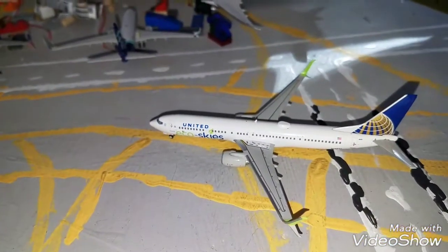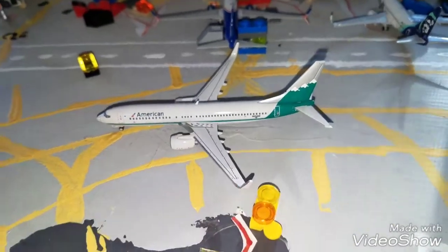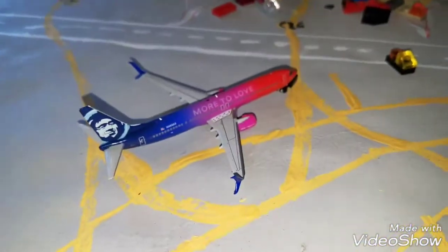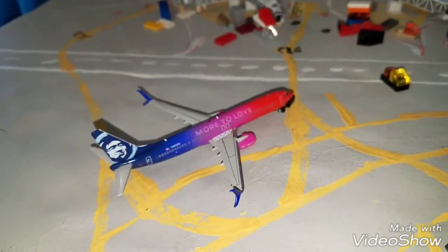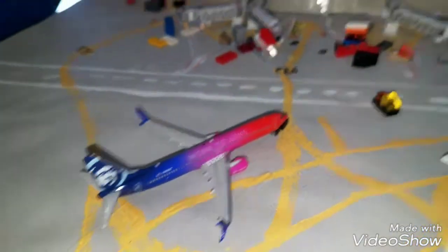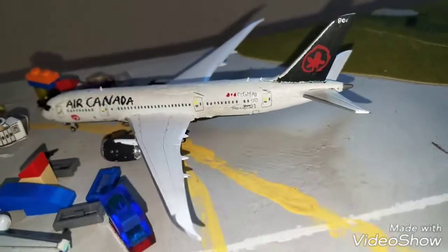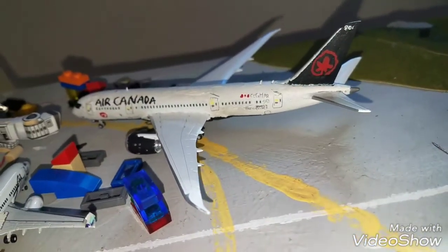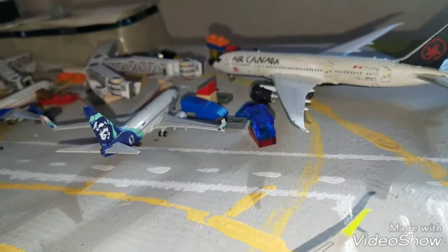Right here we got the United 737-900 in the Eco Skies livery. This guy came in from Northern Virginia International. Right here we got the American 737-800 in the Reno Heritage livery. This guy came in from Reno, Nevada. Right here we got the Alaska 737-900ER. He is pushing back out to Seattle. And then right here we got the Air Canada 787-8. He came in from Toronto. And then we got the Alaska 737-700 in the new color scheme, waiting to depart out to Seattle.